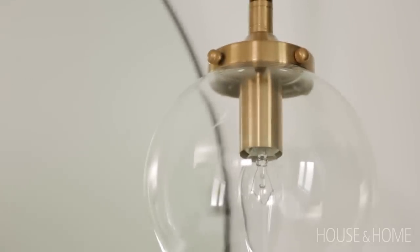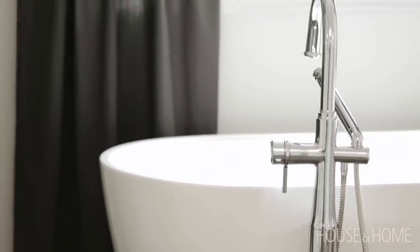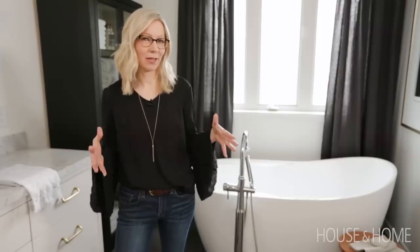I wanted to incorporate brass in this bathroom because I think it's another way to warm up the black and white contrast. But I did not want to use brass on the plumbing fixtures — I was worried they would be too high maintenance, so we went with chrome finishes which are totally maintenance-free and always shiny and bright.